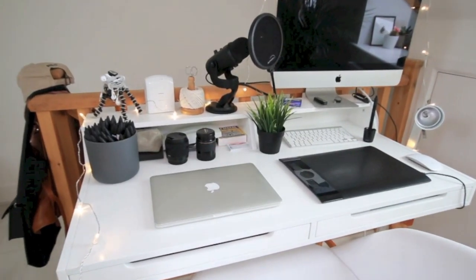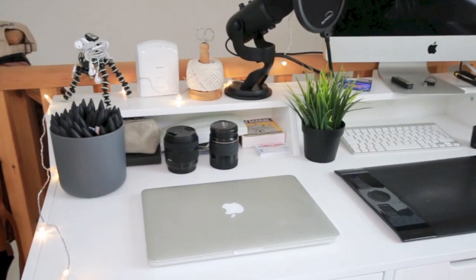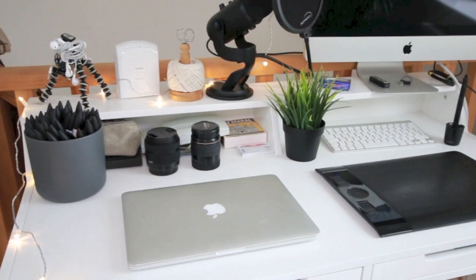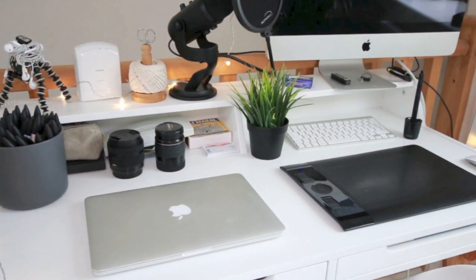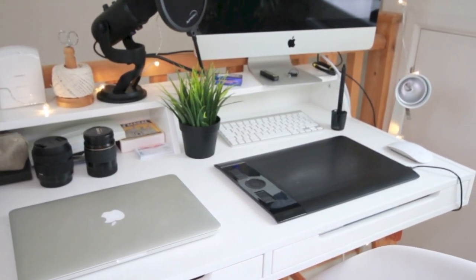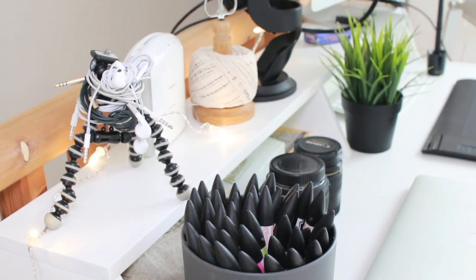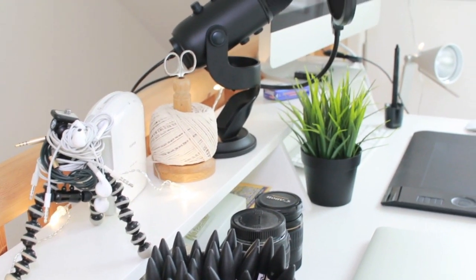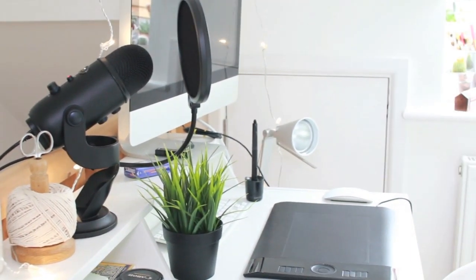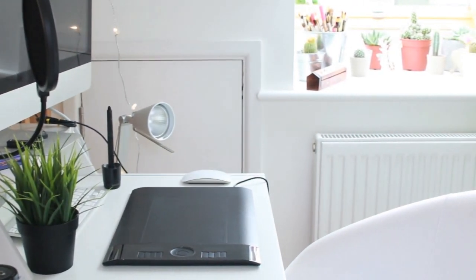Here's a close-up of my desk: I've got my laptop, a couple of lenses I used to film this video, my pro marker pens, my gorilla pod, my polaroid printer, and my microphone. There's also my graphics tablet for doing drawings, my keyboard, a little fake plant, some matches for candles, and my big computer. I put all my headphones on my gorilla tripod so I don't lose them. The lamp is currently just on the floor since it doesn't have a spot on the desk.